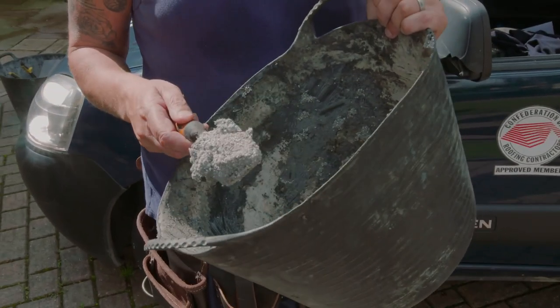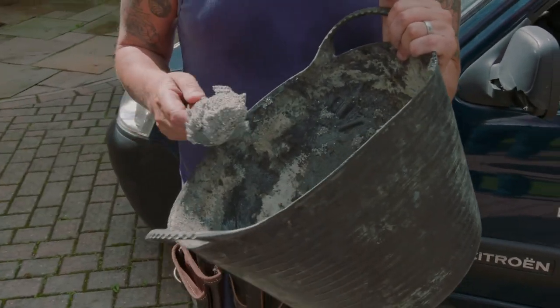Resin doesn't crack with the frost or the sun and it generally lasts about 20 years, as opposed to mortar, which with the weather we have now fails quickly.